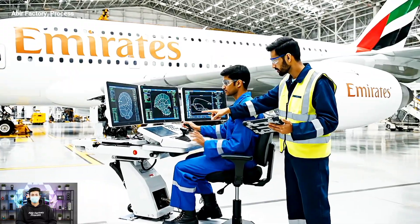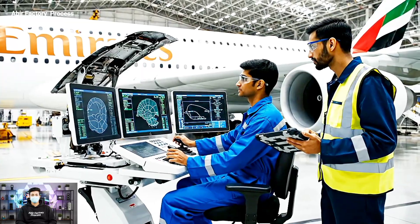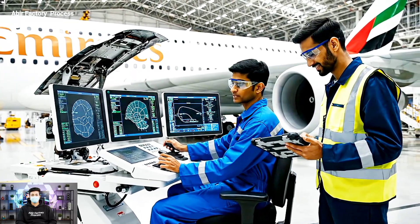Aileron deflection sequence initiated. Reading steady at 25 degrees — looks good. Roger that, retracting now.